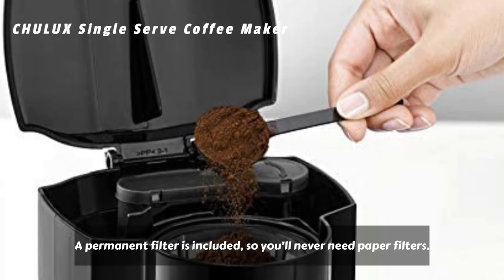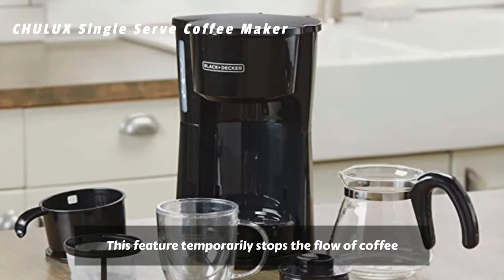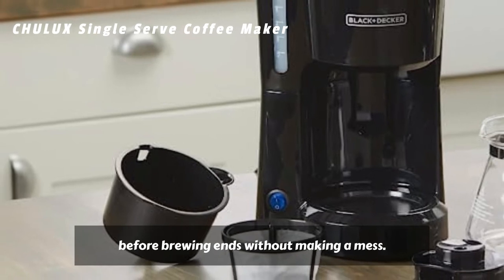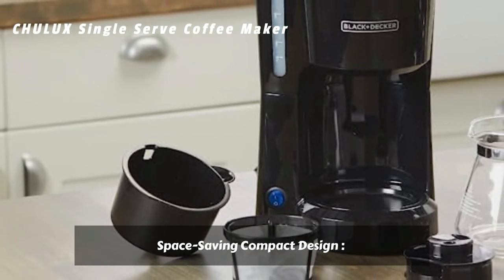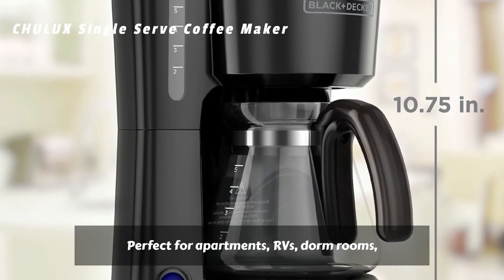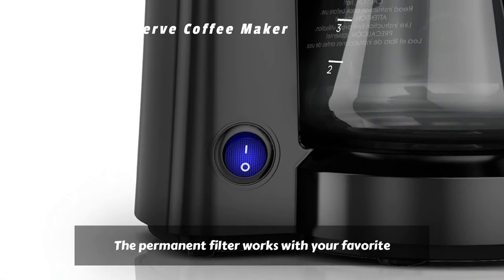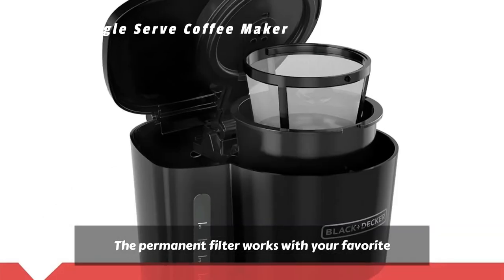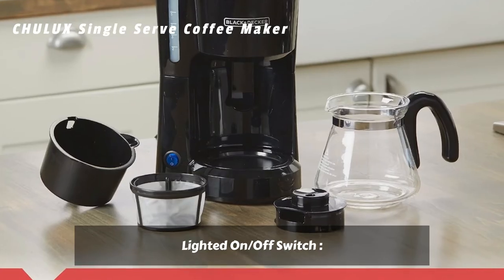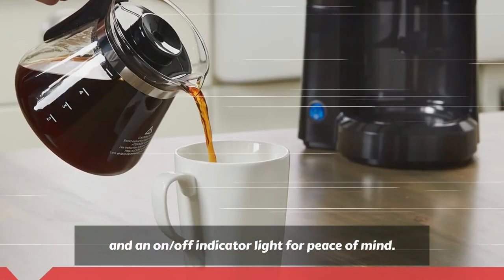A Permanent Filter is included, so you'll never need paper filters. The Sneak-a-Cup feature temporarily stops the flow of coffee so you can pour your first cup before brewing ends without making a mess. The space-saving compact design is perfect for apartments, RVs, dorm rooms, and smaller coffee appetites. The Permanent Grounds Filter works with your favorite coffee grounds and is easy to clean. A lighted On/Off Switch provides one-touch control for easy operation and an indicator light for peace of mind.